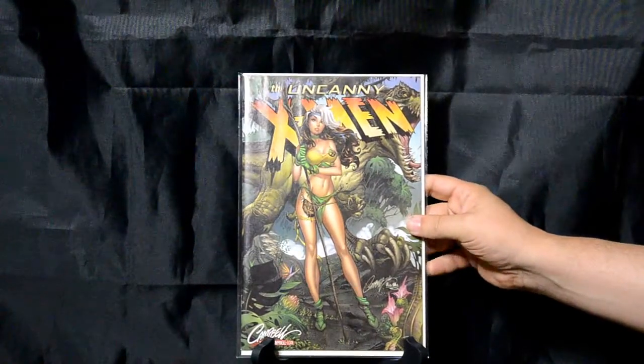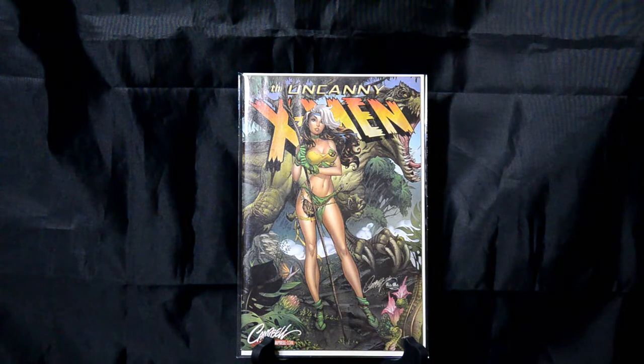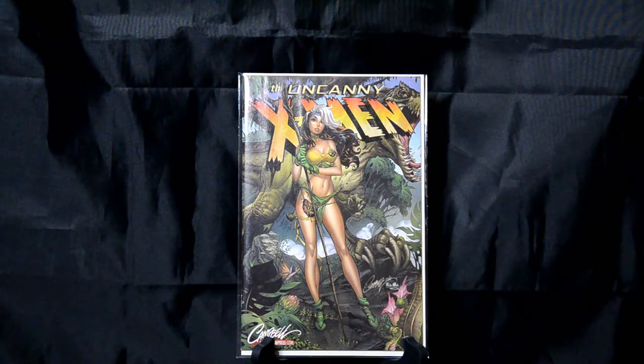Uncanny X-Men number 12 — another J. Scott Campbell exclusive. Rogue in the Savage Land. This is actually part of a three-part connecting series of covers.